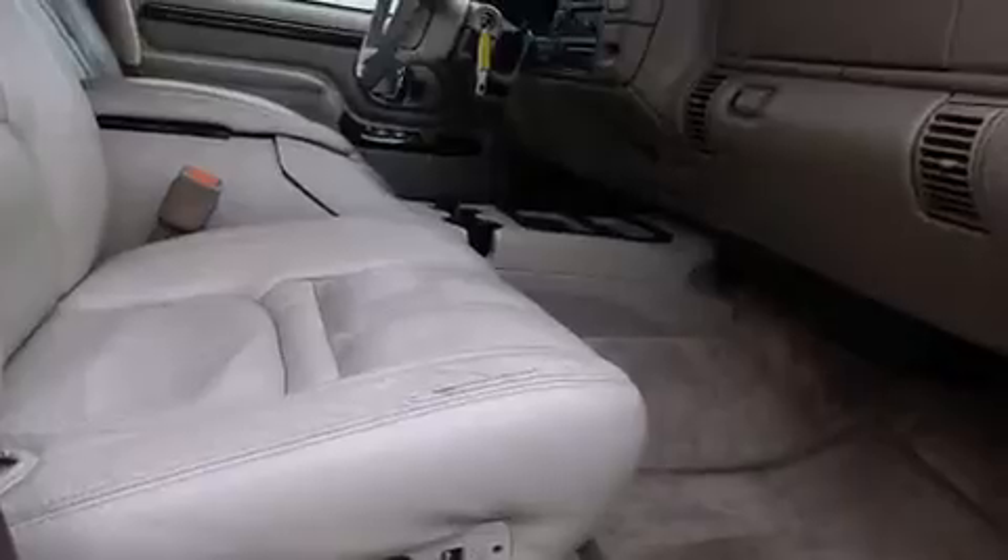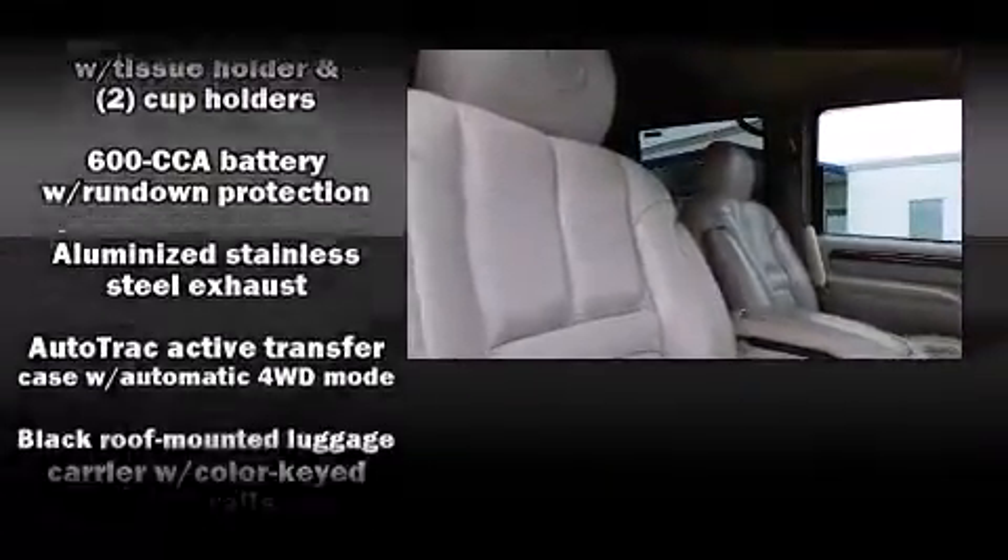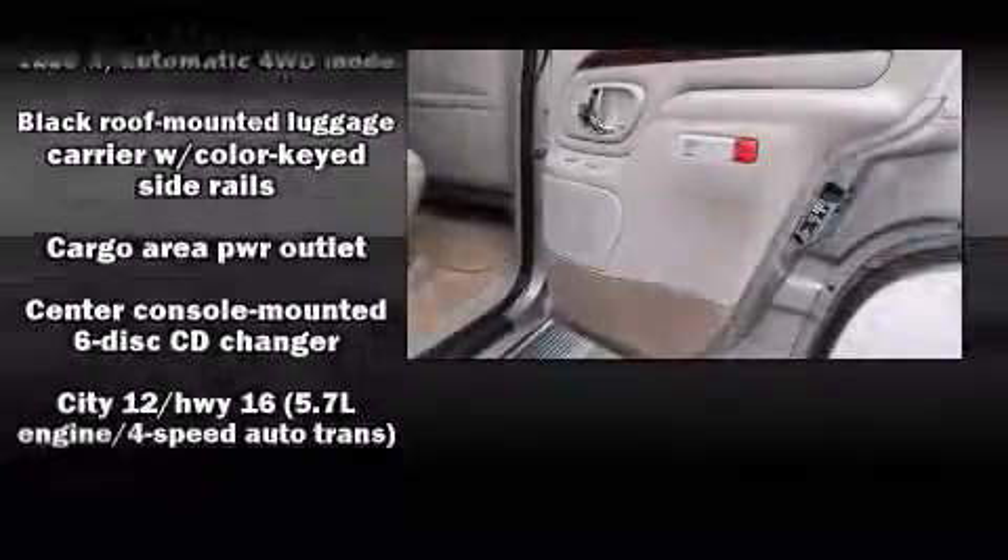Enjoy your favorite music via the stereo system, which includes a CD player with AM/FM radio, a cassette player, rear-mounted audio controls, and seven speakers enhancing the audio experience throughout the interior.